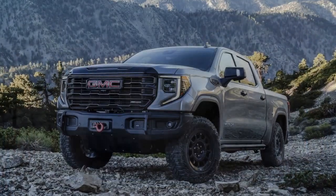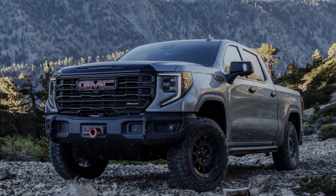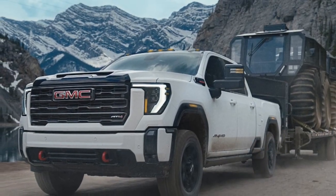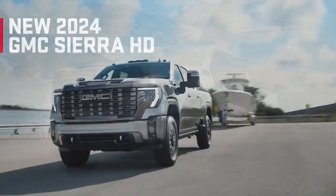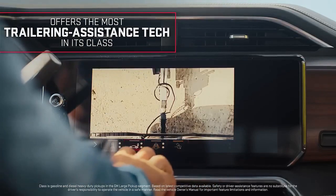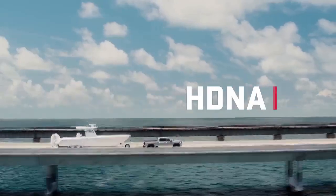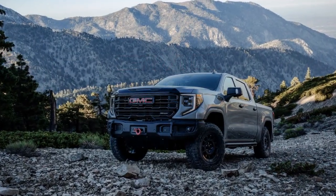Surprisingly, GMC informed us that the AV Edition boasts a slightly lower approach angle compared to the AT4X, dropping from 31.6 to 29.8 degrees, despite the GMC bumper appearing to extend lower. While it's a subtle distinction, the AV bumper is preferable for scraping through dirt. Additionally, GMC offers a come-up winch, distinct from the one offered on the Sierra 1500, through dealerships and soon to be accessible via the online configurator.